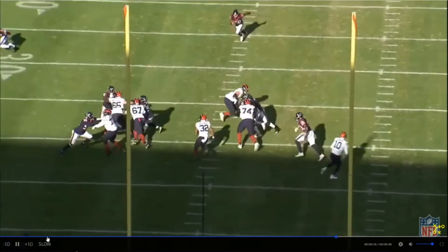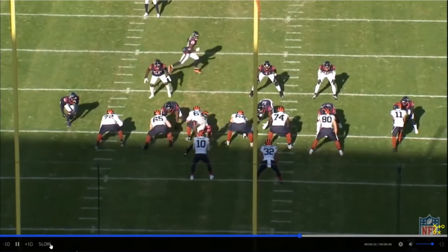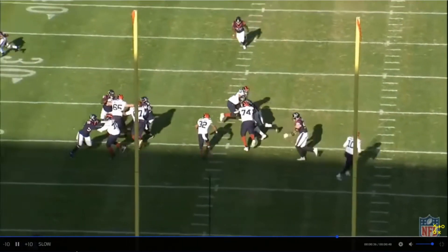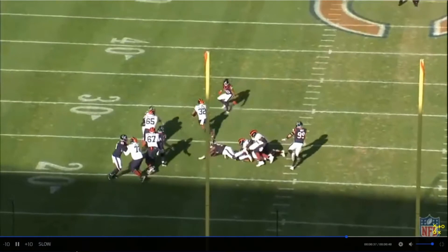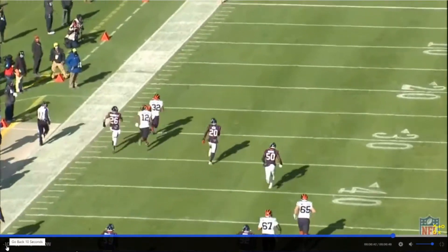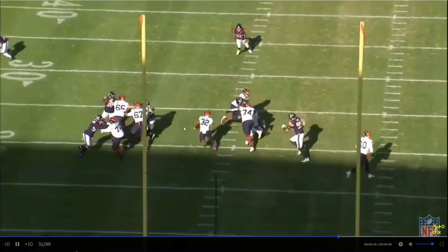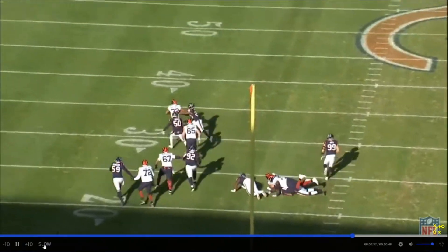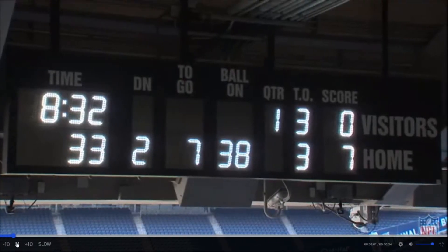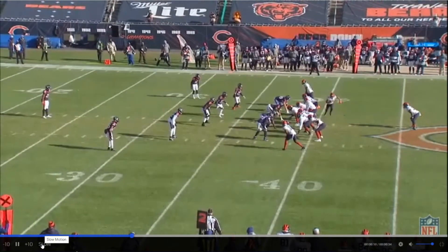Now you only got two defenders at the second level. Both of them get blocked and then it's one-on-one with the third level safety — that's what you want. Most runs, the best ones, are designed to get you one-on-one. Leno gets the edge, they double up to the backer who overtakes the B gap, get up to the second level, and the A gap natural lane is wide open. That's what Montgomery is good at — open field, making somebody miss, turning it on with speed. But the thing is, he didn't have to read this. It was wide open. Simple play but a good small tweak, and everybody's going to talk about Dave Montgomery, but that's the coaching detail you won't give credit to if you're not watching the film.